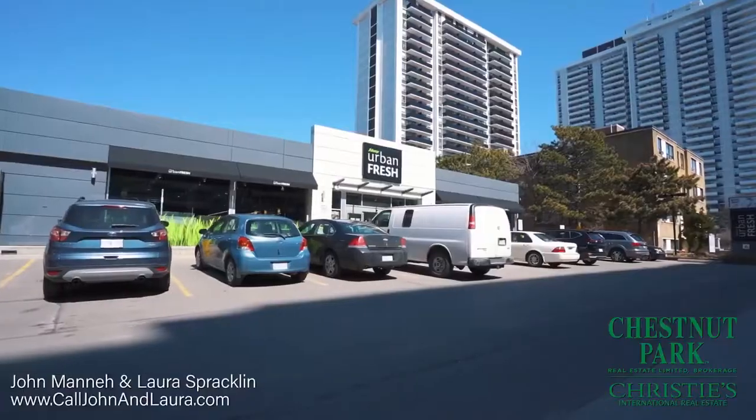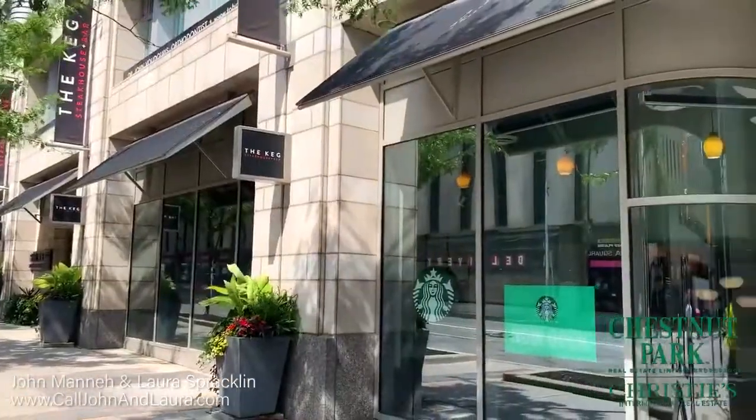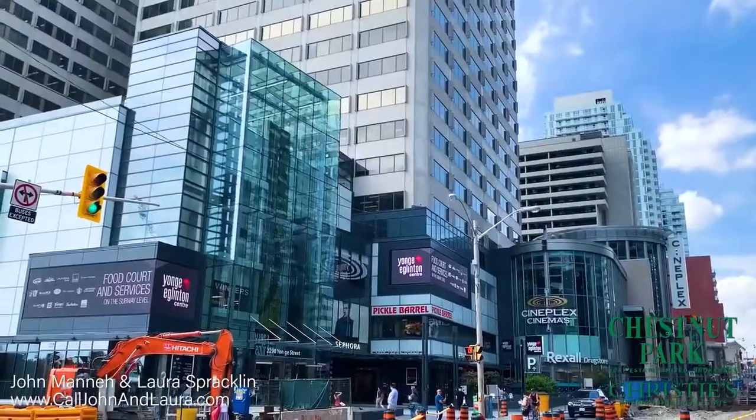There is an abundance of fabulous shops and restaurants all within walking distance, and it's also a short walk to both Yonge and Eglinton and Yonge and St. Clair.